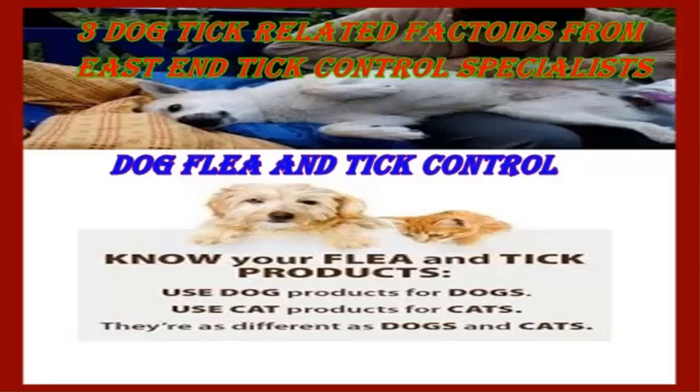First and foremost, you should be aware of how dog ticks move from place to place. After all, they cannot fly or jump, meaning that they have to travel upon the surface. The way that they attach themselves to hosts, more often than not, is by waiting until the hosts in question travel through grass and shrubs. These are where ticks are most prevalent. For anyone that works outdoors, this factoid is definitely worth noting.